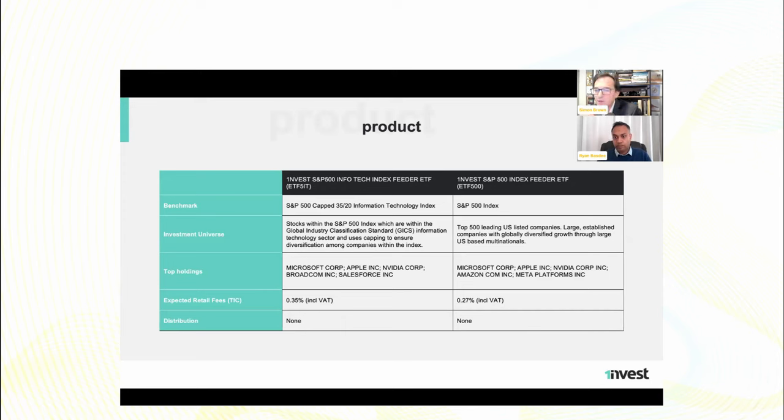The V-shape recovery in 2020 was quite astounding. On distributions: both the ETF500 and the ETF5IT have zero distributions because they are being reinvested at source. Some people ask where their dividends go — you get them in a NAV (net asset value) uplift rather than cash in hand. These aren't designed to give you income; they're designed for growth. The dividends are already invested back into that growth sector. If you're looking for income, there are fixed income and money market securities designed for that purpose.